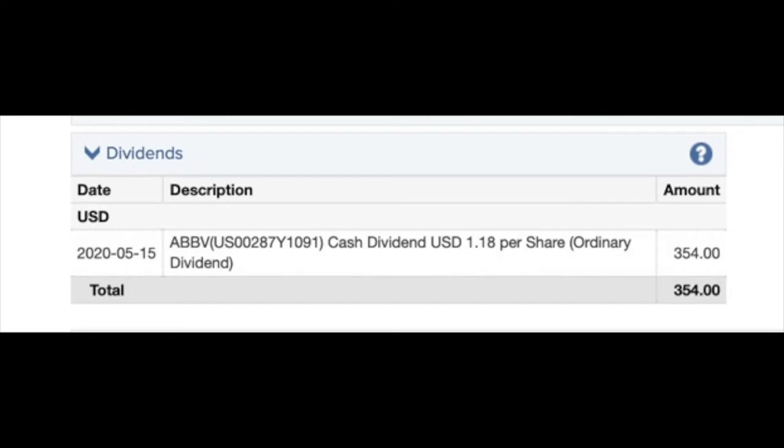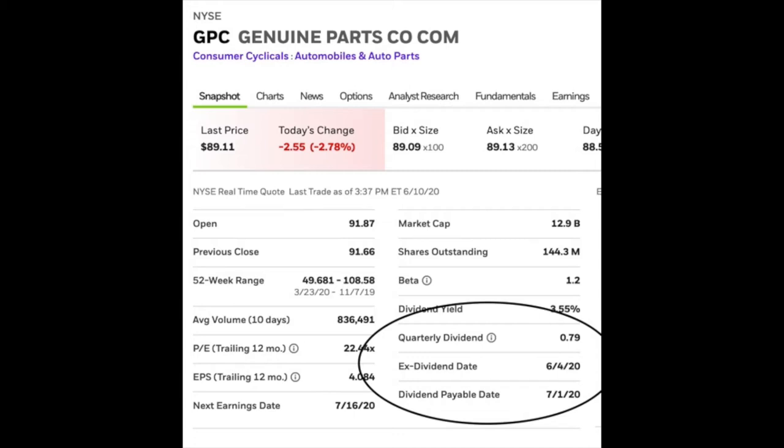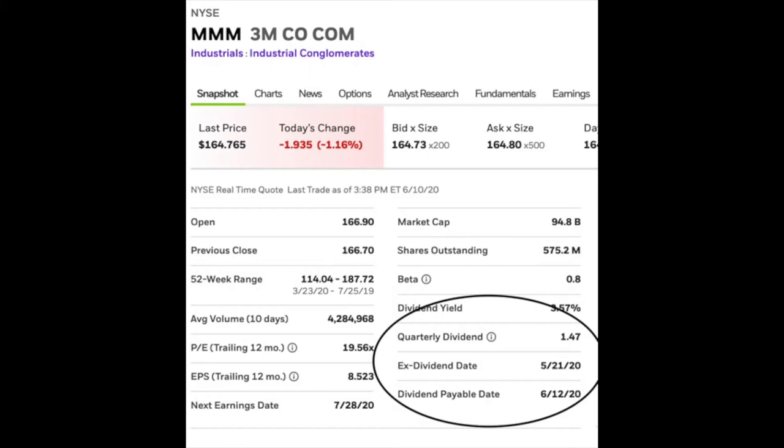In my larger main trading account, we don't have quite as many positions yet — we're still working into positions by selling puts. We have eight positions where we already own the stock and about 32 where we're waiting on the puts to get assigned. In this larger account, we received $354 in May from AbbVie, ticker symbol ABBV. We expect to receive from Genuine Parts Company, ticker GPC, $0.79 per share on July 1st. 3M will pay us $1.47 per share on June 12th, and today we should be receiving $0.87 per share from ExxonMobil.